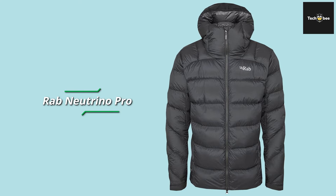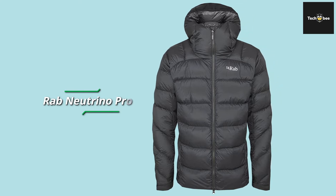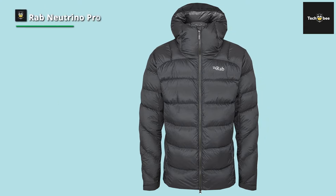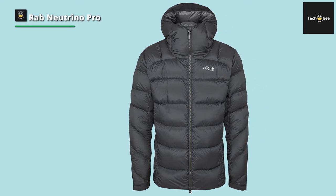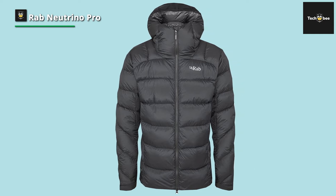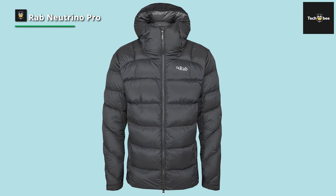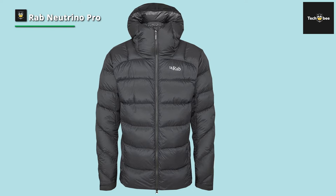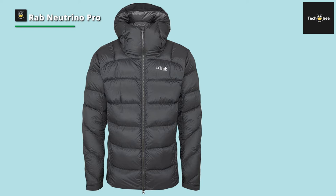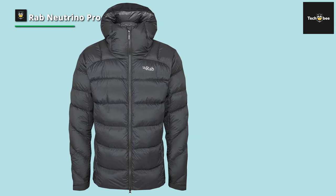Next is the Rab Neutrino Pro. This down parka is cozy, lightweight, and perfect for outdoor winter activities like hiking. It has a thin shell fabric that can withstand snow and light rain, along with premium down insulation compressed into a small lightweight package. The lining is extremely soft against the skin, and the hood, hem, and sleeves were all created with winter weather in mind. The jacket is very compressible, making it a great choice for people who spend time outside in winter.